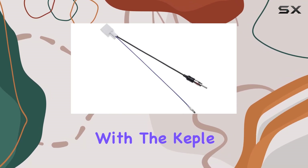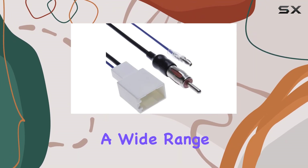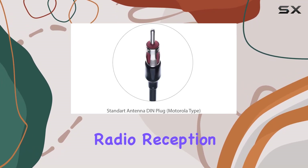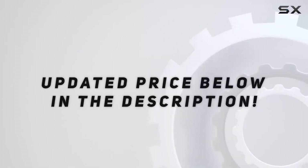Overall, I'm really impressed with the Keppel Aftermarket Radio Antenna Adapter. It's reliable, easy to install, and compatible with a wide range of Toyota vehicles. If you're looking to upgrade your car's audio system without sacrificing radio reception, this adapter is definitely worth considering. Check out the video description for the updated price.